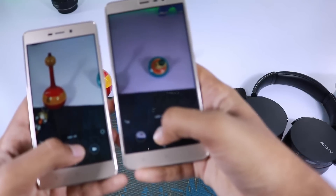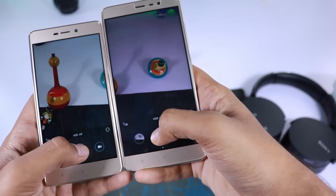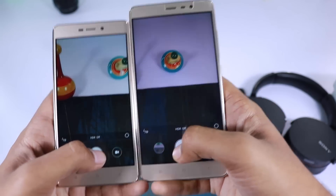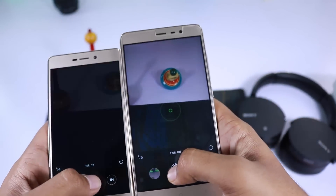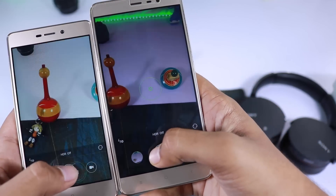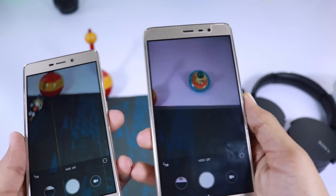If you are choosing between Redmi 3S Prime and the Redmi Note 3, I would still suggest you to buy the Redmi Note 3 instead, as it has better performance, a bigger and brighter screen, and most importantly a better rear camera. But if you are considering Redmi 3S, then definitely buy Redmi 3S — you will get pretty good cameras for the price, which perform very close to Redmi Note 3.